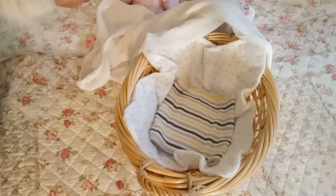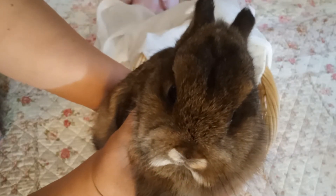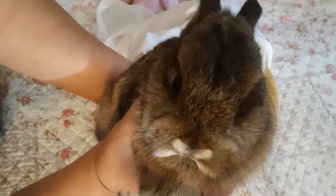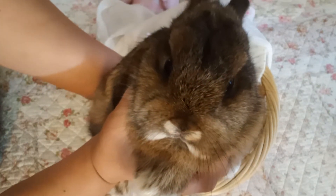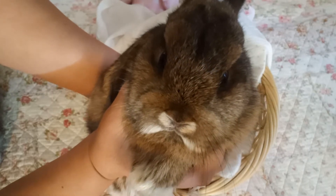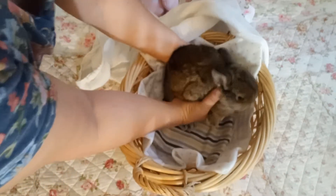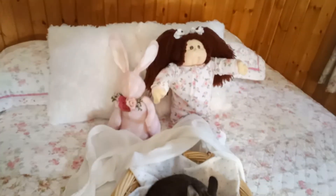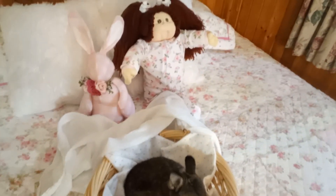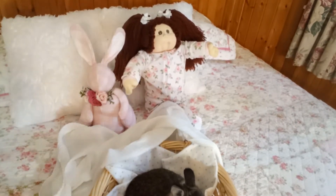Hi baby, hi baby! Her name is Dolly — actually her full name is Dolly Parton. I absolutely love Dolly Parton, I have my entire life. As you guys know I'm a big country music fan. Sitting right behind Dolly Parton is my soft cabbage patch doll Loretta Lynn, who is also named after a country singer.